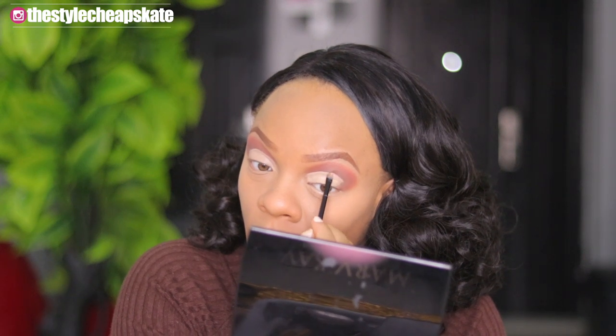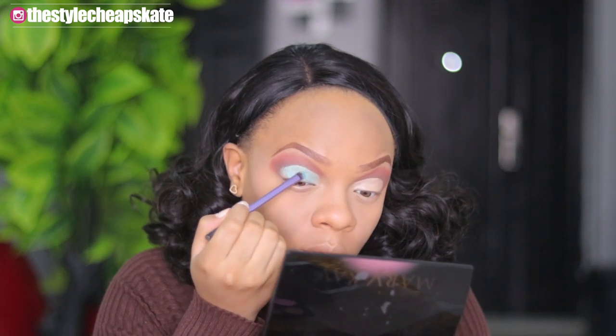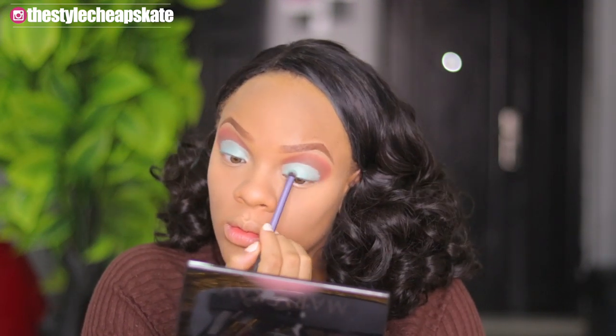Next, I'm going to cut my crease. To cut my crease, I'm going to be using the same concealer I used to highlight — the Nuban Beauty concealer. Guys, this color is so nice, I love this blue. It's so pretty!